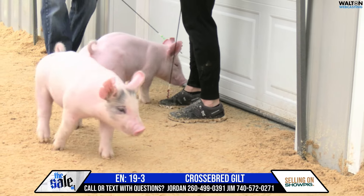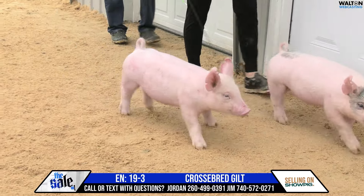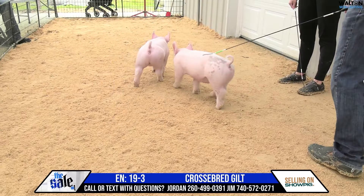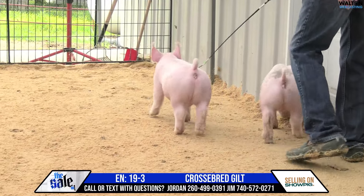This one would have to be what the term you would use — ring presence. She looks cocky, she looks sharp, she looks like a lady out of her front end. You put the right stick on that one, and she's going to be so impressive and so attractive going across the ring.